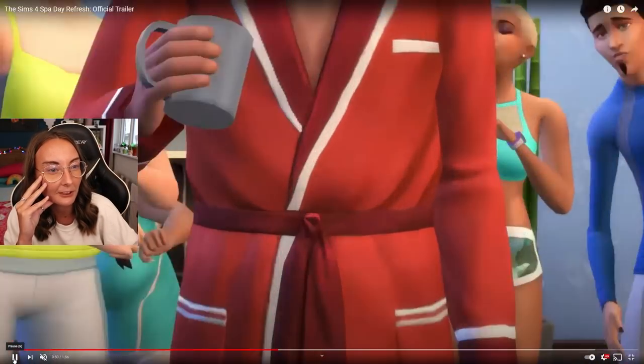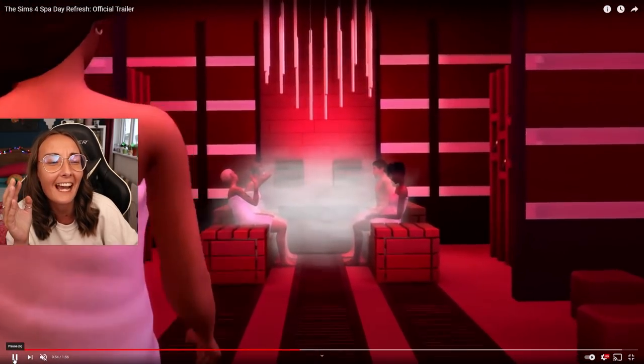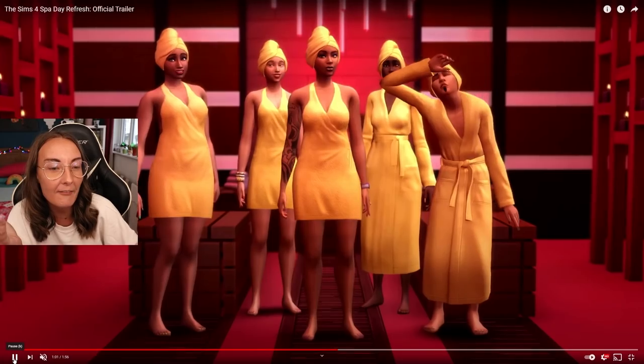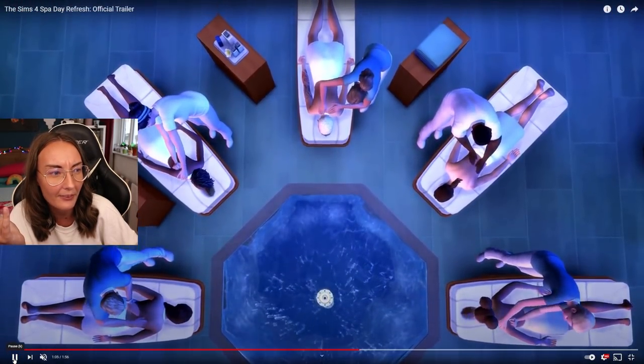I really wish I could listen to the music because this just looks like a whole vibe. The toddlers can have their painted nails - that is actually adorable. We still have the sauna. Nothing looks like it's changed too much about the sauna.